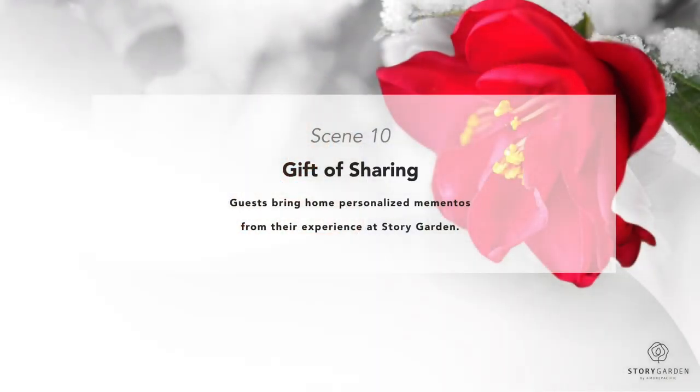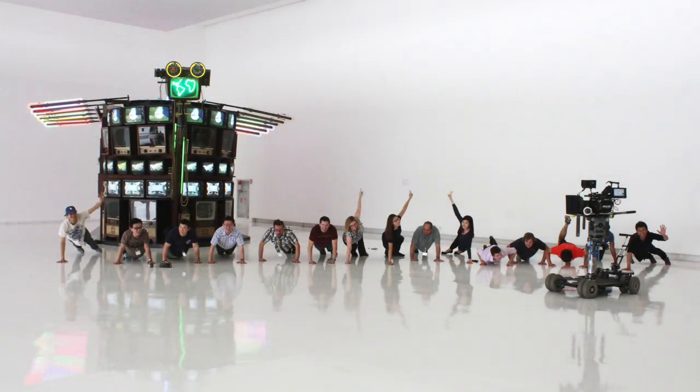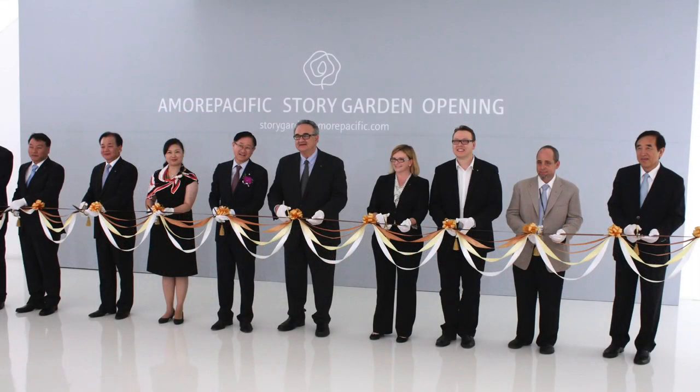It was important for us to memorialize the experience for visitors — you saw in the video people logging in and customizing their experience. At the very end, each visitor gets a gift with their own customized lipstick photo. The lessons learned: it was such a challenging project, and it was incredibly important to both us and the client team that we become one team — there was no difference between the two of us, and that really helped us reach the finish line.